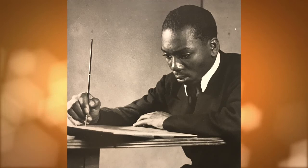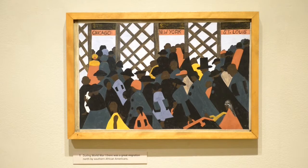In the first panel, he picks three of the major destinations for the migration north: New York, Chicago, and St. Louis.